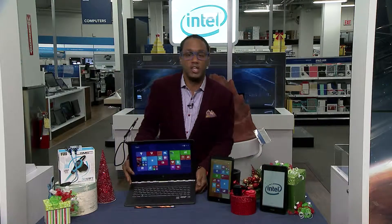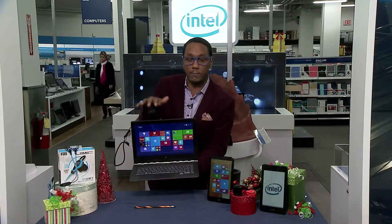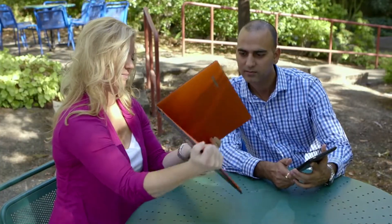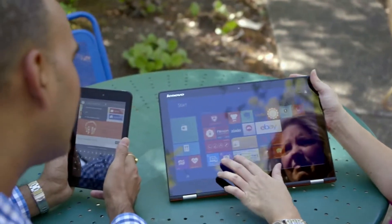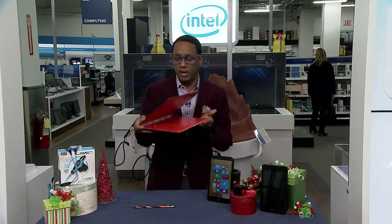My favorite computer, hands down, is the Lenovo Yoga 3 Pro. It's super lightweight and has the Intel Core M processor inside — important because there's no fan since the chip is so thin. That means it's super light and super fast. It's also a convertible, so I can put it into different modes like tent mode or close it fully for a full tablet experience.